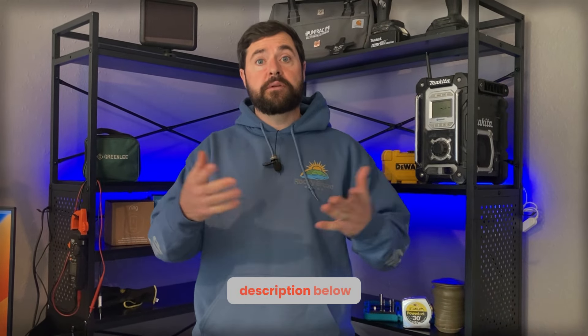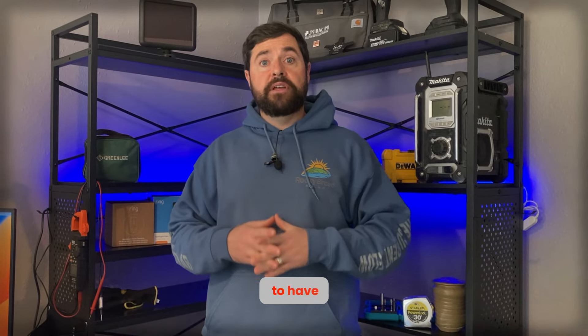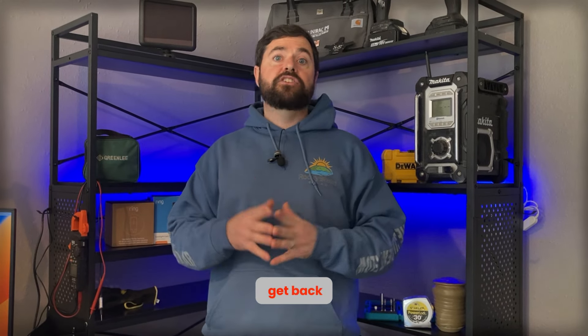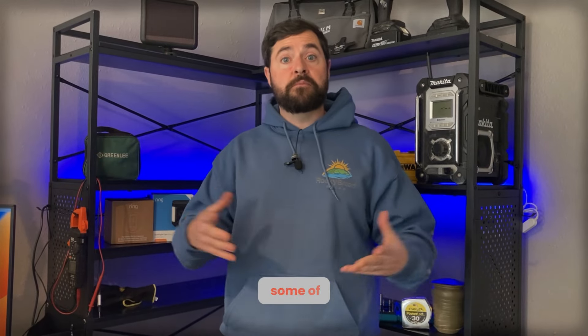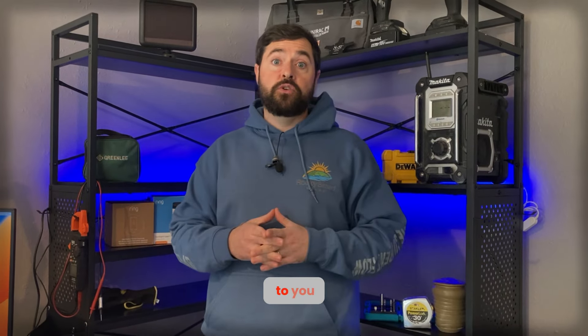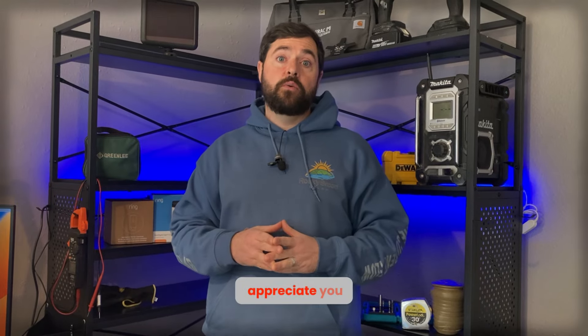If you got value out of today's content, hit the like button, press that notification bell, and subscribe so you can see more videos like this in the future. Go down in the comments section and tell me what you'd like to see in future videos. If you're a homeowner in the U.S. looking for a quote to have energy storage or solar installed, check out the Rocky Broad Solar intake form in the description below — fill out a few details and I'll get back to you within a few days with a zero cost, pressure free quote. If you're more of a do-it-yourselfer, check out our affiliate links in the description for great equipment manufacturers at no additional cost to you. Thanks so much for watching — I really appreciate you all. Until next time, take care.